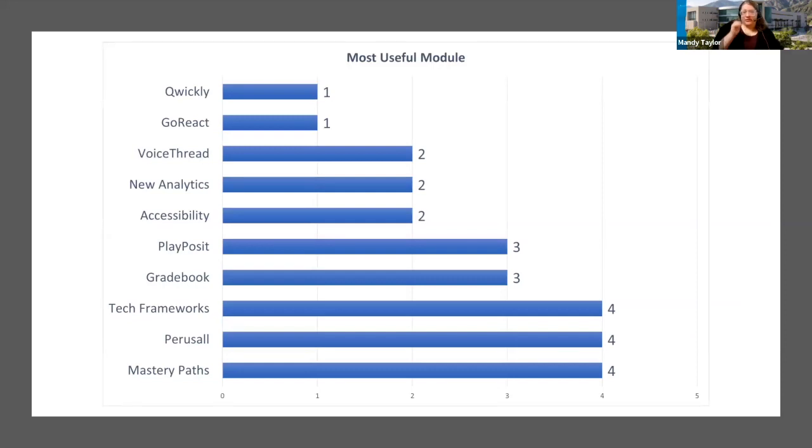One question asked what was the most useful module, and participants could choose more than one. We see a three-way tie between Mastery Paths, Perusall, and the Technology Integration Frameworks modules. The Mastery Paths module received feedback like 'I'm really interested in this, but I'm not quite sure how to use it in my course.' There were also some technical issues with the Mastery Paths module that were not discovered until it was too late to fix. That technical issue has been fixed for the next upcoming iteration, so we're hopeful for better feedback and experience in that module.